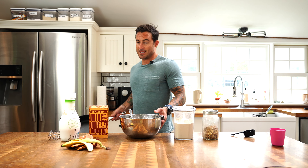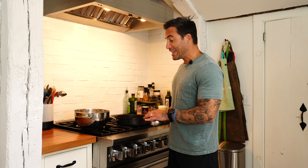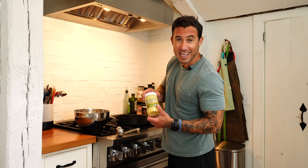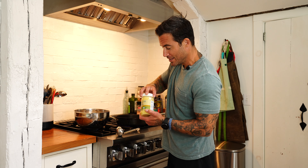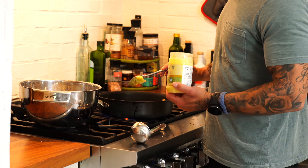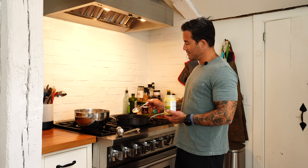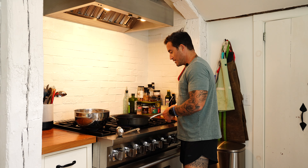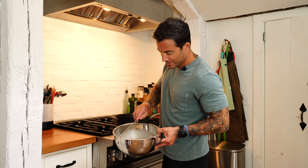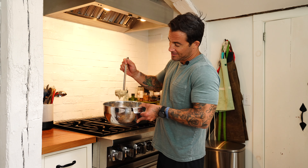Now we're gonna cook them. I'm gonna get a non-stick pan and bring it over to the stove. I've got my non-stick pan on medium heat, letting it warm up a little bit. I'm gonna cook these pancakes with some ghee — basically a clarified butter, about a tablespoon. Drop a tablespoon in there and let it melt.